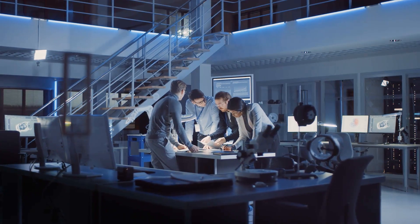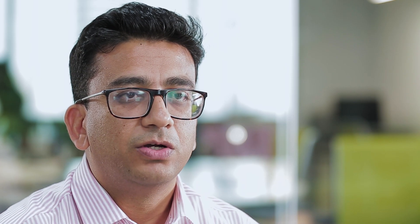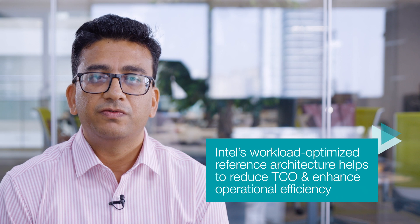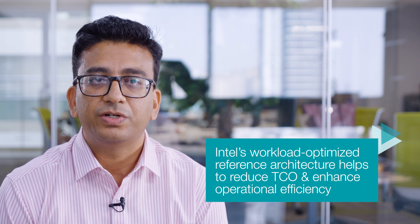Labs are used for new solution development and also training and enablement of HCL resources across Intel technologies. Further, under the hybrid cloud portfolio with frameworks like Velocity, Agility, U4x, and many more, customers are benefiting with the right configuration for various workloads and optimized reference architecture for applications to achieve optimized performance, thereby reducing the overall total cost of ownership and enhanced operational excellence.